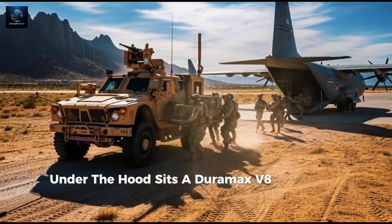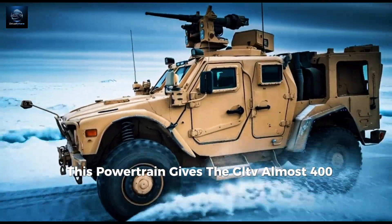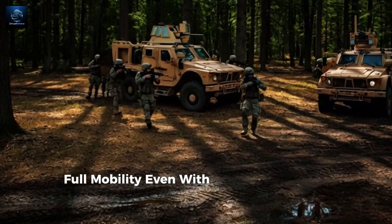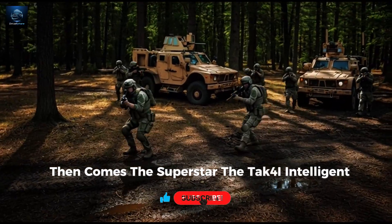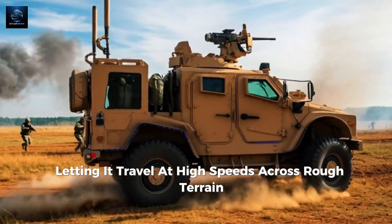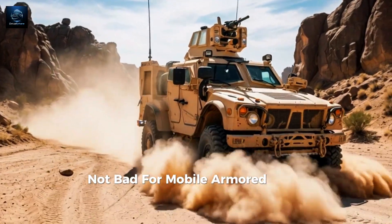Under the hood sits a Duramax V8 turbo diesel paired with a heavy-duty military transmission. This powertrain gives the JLTV close to 400 horsepower with massive torque for towing artillery and heavy loads, the ability to climb slopes, crawl rocks, and power through mud — full mobility even with armor kits installed. Then comes the superstar: the TAK-4I intelligent independent suspension, giving the JLTV unmatched off-road capability, letting it travel at high speeds across rough terrain where Humvees would break down. And yes, it can still hit 110 km/h on road — not bad for a mobile armored bunker.